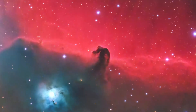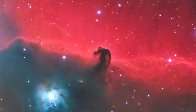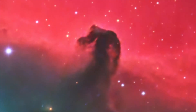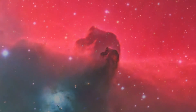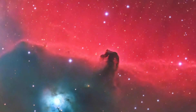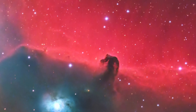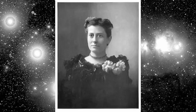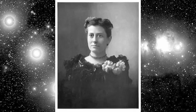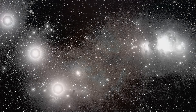The Horsehead Nebula, also known as Barnard 33, is a dark nebula named for its striking resemblance to a horse's head when viewed from Earth. Located approximately 1,500 light years away, it stands as a sentinel in front of the bright emission nebula IC 434. The nebula was first recorded in 1888 by Wilhelmina Fleming on photographic plate B2312, taken at the Harvard College Observatory.